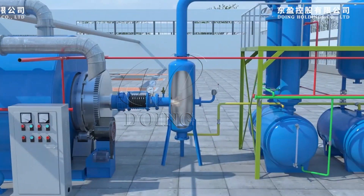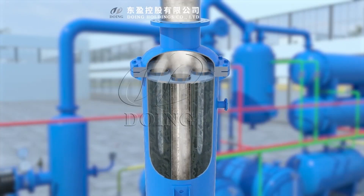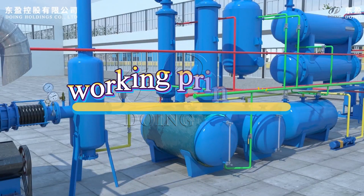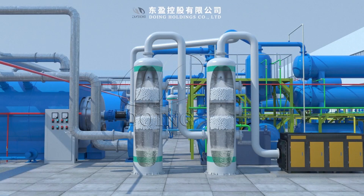Pyrolysis technology is a versatile and important process with a wide range of applications. In the next video, we will introduce you to the working principle of pyrolysis technology. Please continue to pay attention.